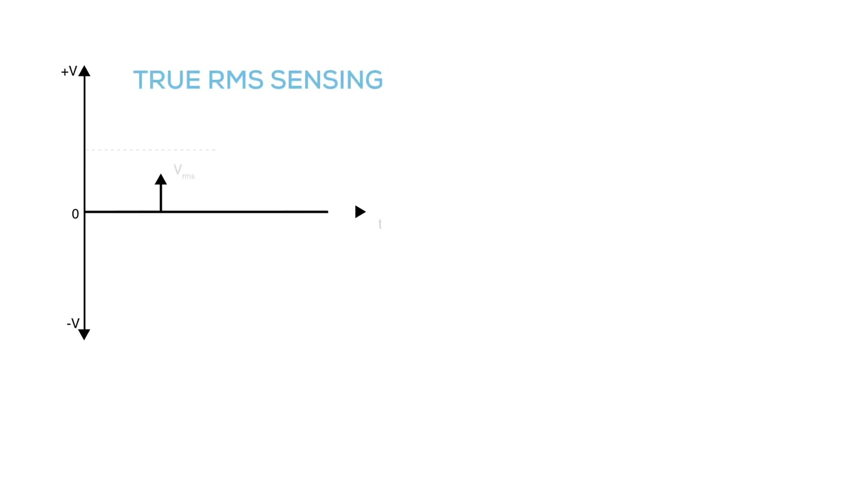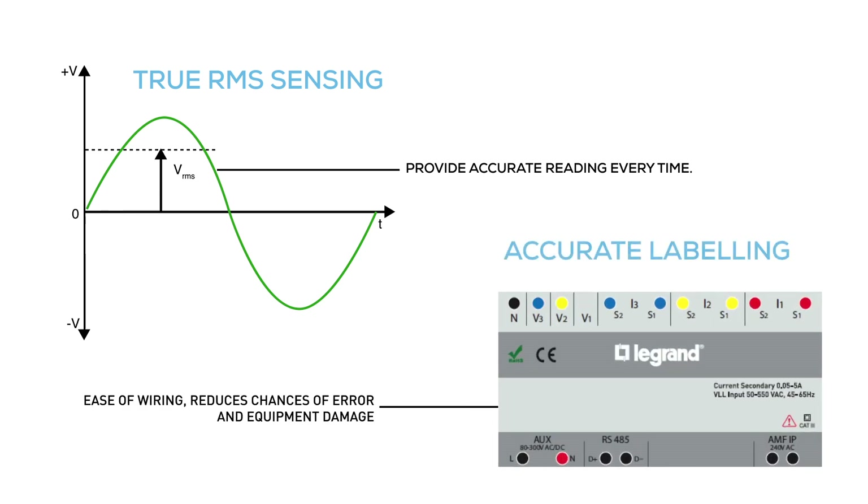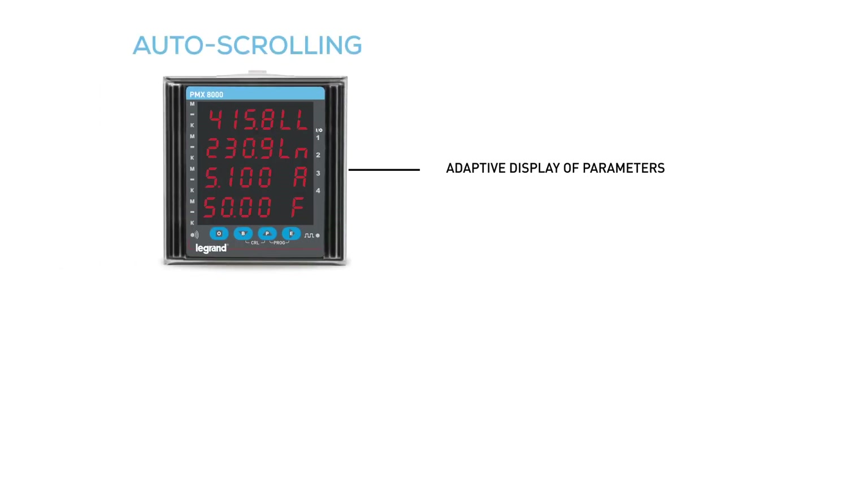These meters are packed with features which provide true RMS sensing, provide accurate reading every time, accurate labeling which helps in ease of wiring, reduces chances of error and equipment damage.